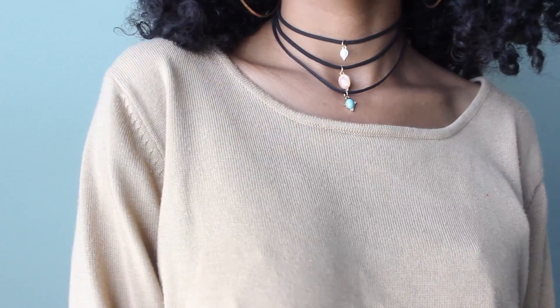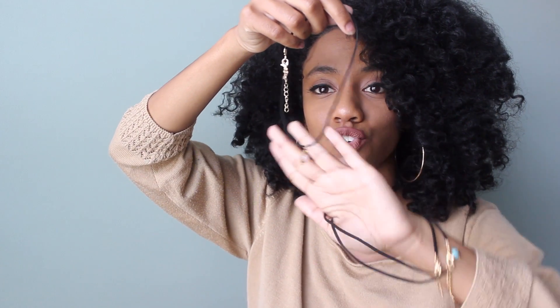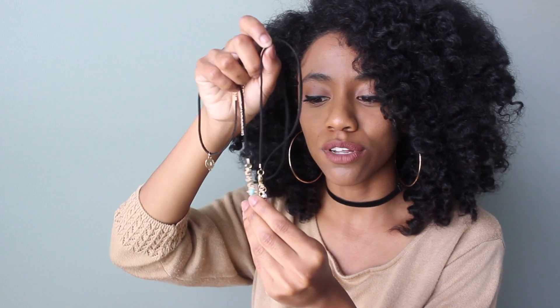I've got big hoop earrings on and now this little choker necklace — I'm doing something! The last thing I'm going to show you is a three-set choker. When I saw it on the site I thought it was all connected, but it's actually three separate ones you can mix and match. I have one with a little gold trinket and a pink crystal in the middle, another with a gold trinket and a turquoise crystal, and one with a marble trinket in the middle.